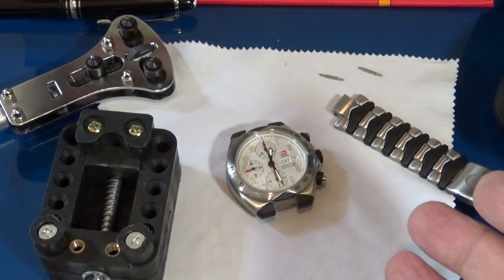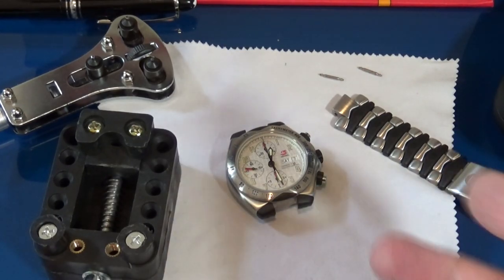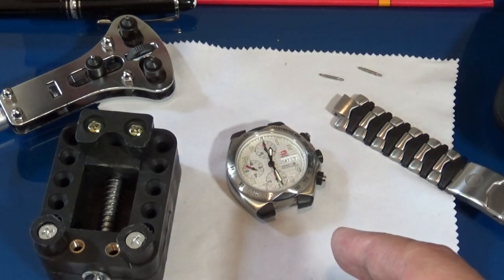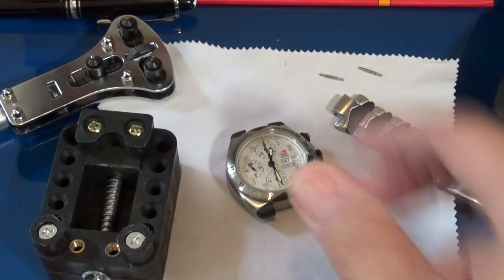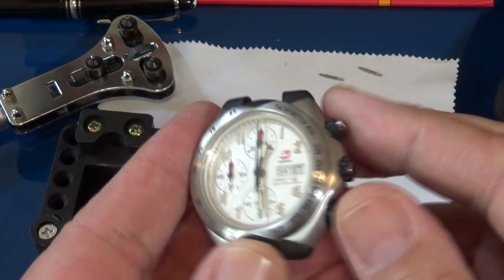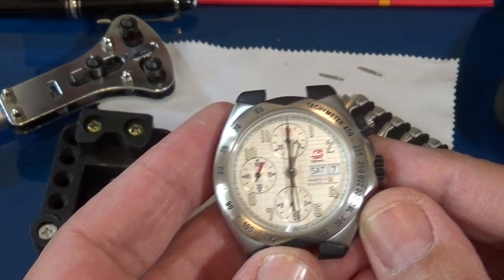This is actually an impromptu episode, so there's not going to be a big intro. I was just puttering around and wanted to open this on my own, then I realized you all might be interested. This is just an opening of the Universal Genève Senna chronograph.